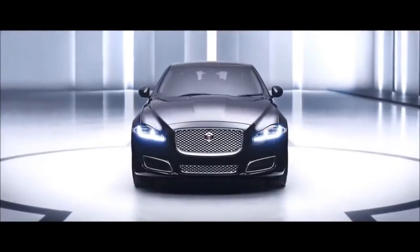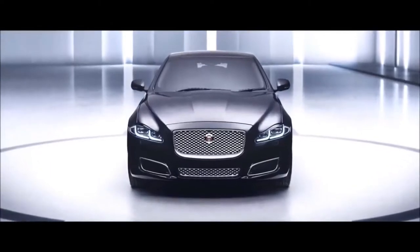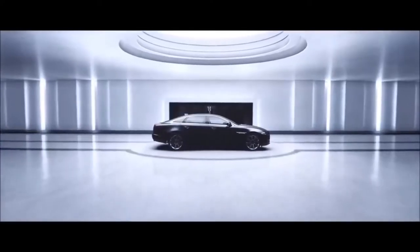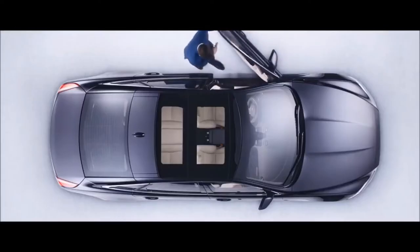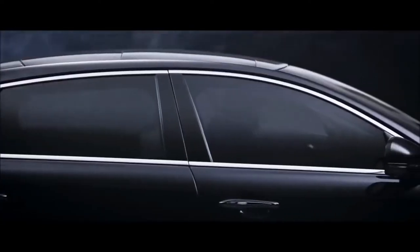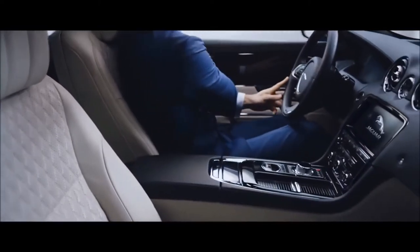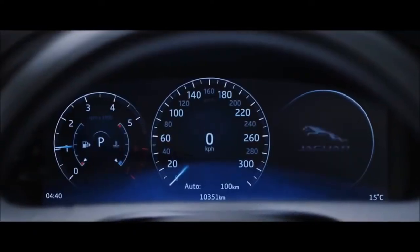2018 Jaguar E-PACE Review. Jaguar took the official wraps off its new compact crossover SUV, the 2018 E-PACE, by performing a spectacular 50-foot jump and 270-degree barrel roll to enter the Guinness Book of World Records.